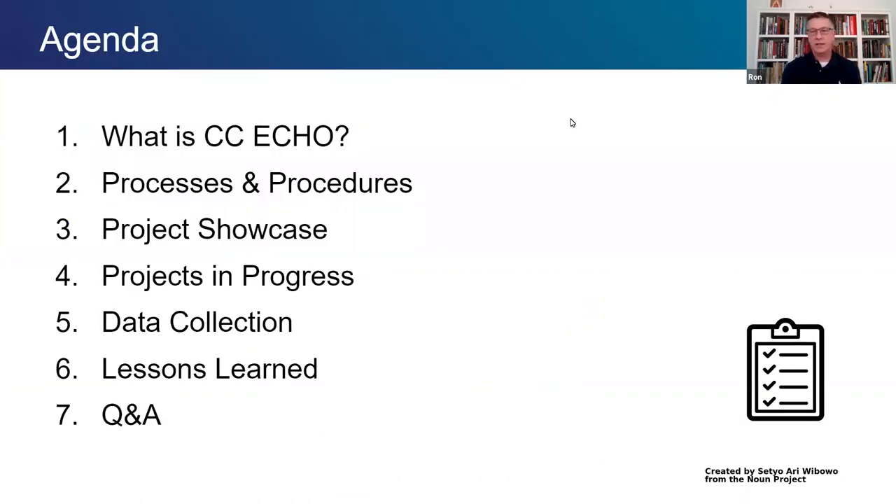What we're going to cover today is basically what CCECO is, how it came about, and processes and procedures developed to make sure it is a successful project. Kelsey will go pretty thoroughly through the project showcase, which is really the highlight of what we're trying to share here today. We'll also share projects that are in progress, talk a little about data collection and lessons learned, and hopefully have plenty of time for questions and answers.